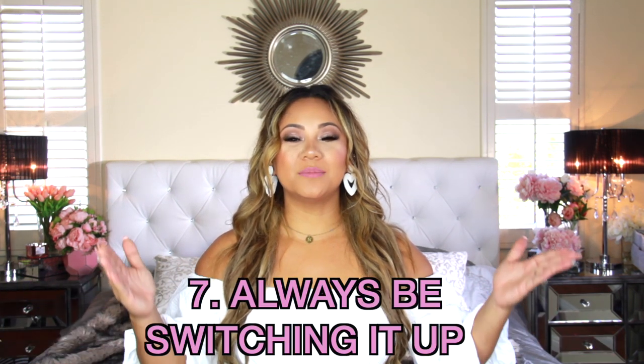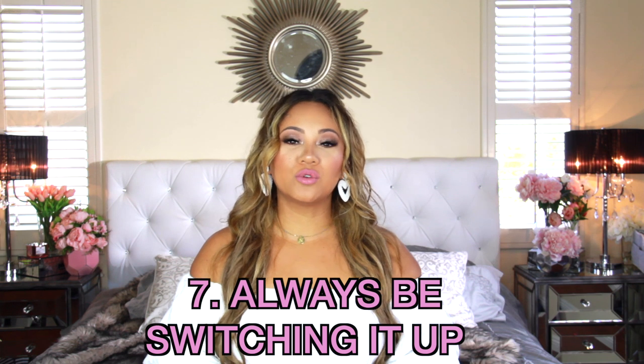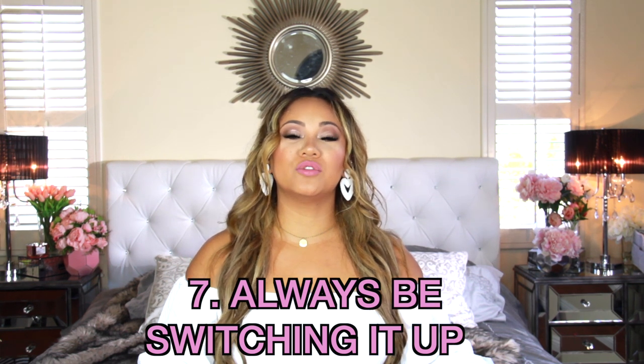Tip number seven: always be switching it up. Switch up where you do schoolwork, switch up your curriculum, switch up everything. If you're feeling stale, things are getting boring, nobody's motivated — switch it up. You don't have to stay with what you don't like. Switch it up in the way you learn: your approach, the way you're doing things. Do math in a different way — bake something with your kids and talk about fractions. You can go outside and do homeschool, go to the library, visit a museum, go on field trips. That's the beauty about it.